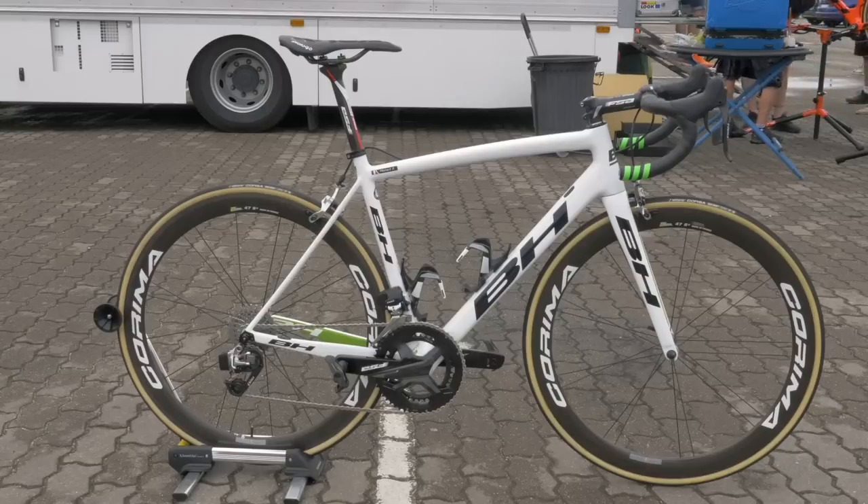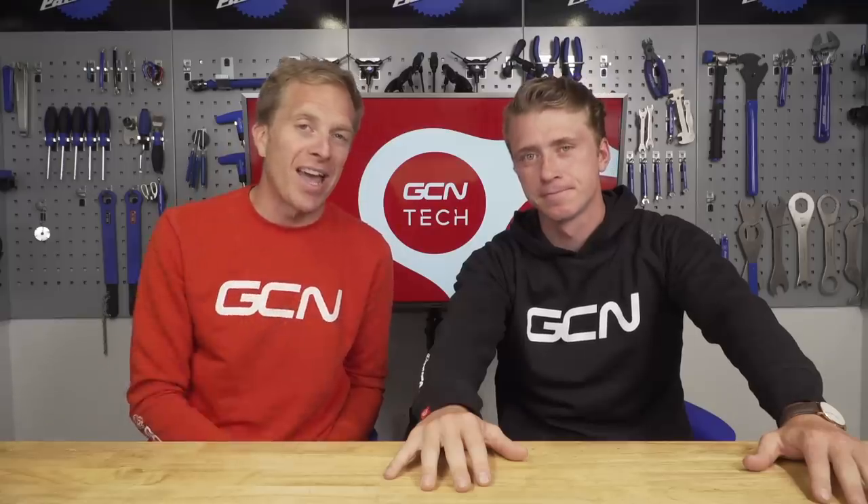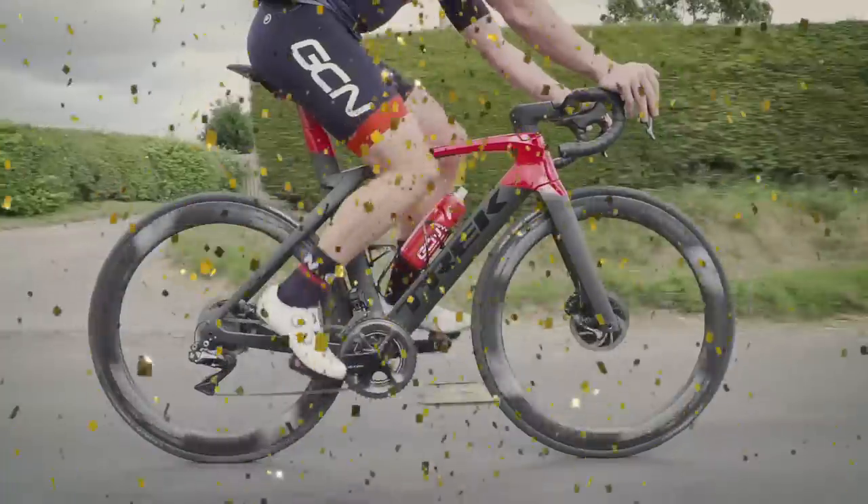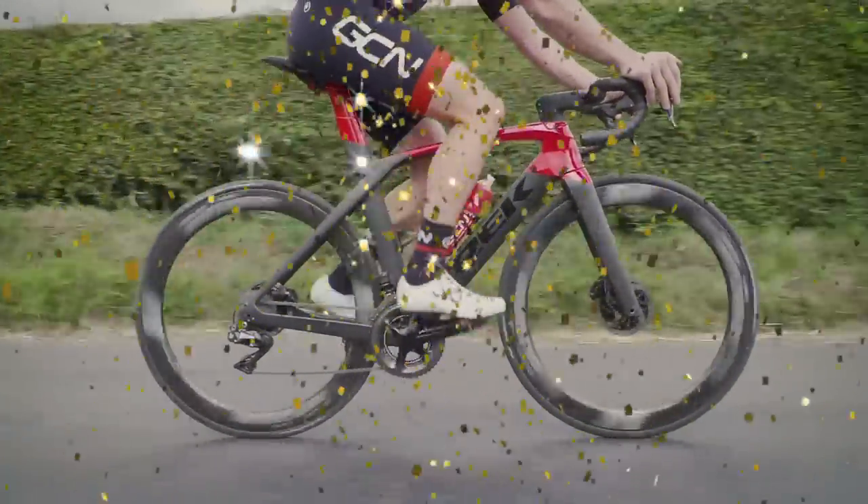Bike of the week time, where you get to vote for your favorite bike of two that we put head-to-head. Last week we had the BH Ultralight of Amal Moana of the Fortune EO team up against a Trek Madone SLR 9 disc brake bike. And the winner, with 84% of the votes — it was you, James. Well done, mate. We are never, ever going to hear the end of this, believe me. Anyway, let's go on to this week's — we've got two TT bikes head-to-head.